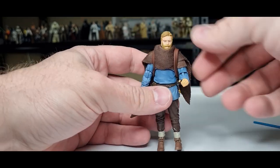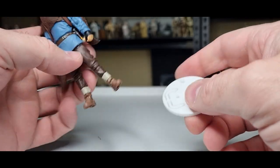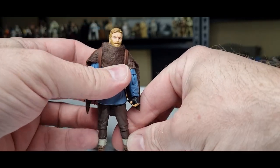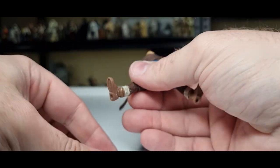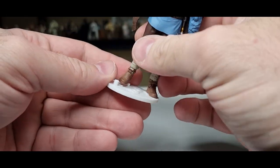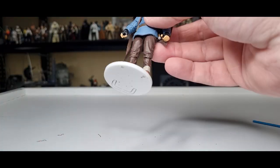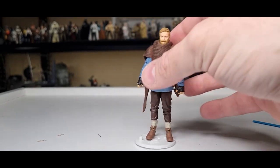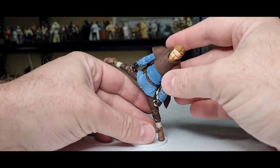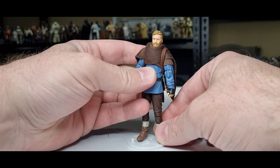Alright, peg test! We've got the Kessel Run action figure stand here. Fits like a glove on the medium-sized peg. Except when he does the splits and decides to wriggle around — there we go. Very nice, stands good. That's not going anywhere — he's not going to tip over, he's not going to fall. Get him posed up — he can do some space aerobics out in the desert in his cave.